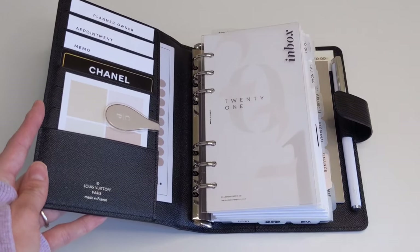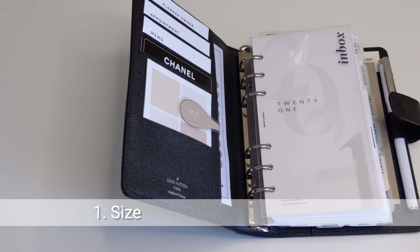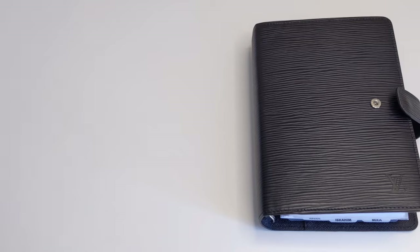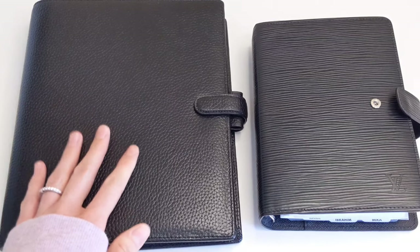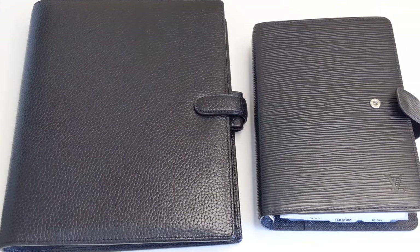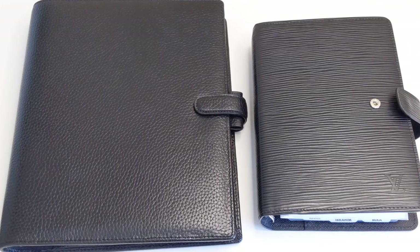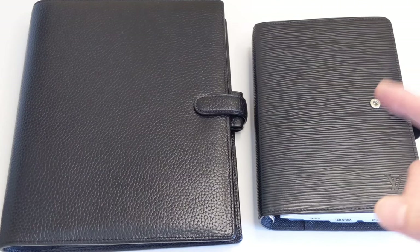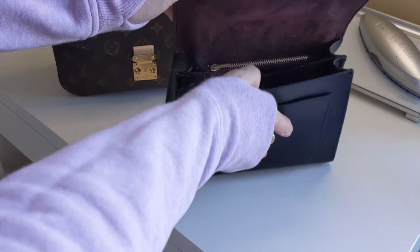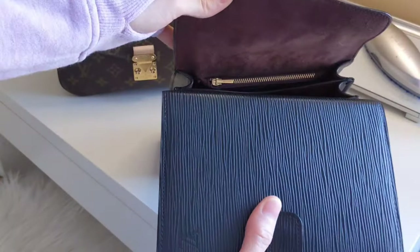So the first thing that you want to take into consideration when deciding on a ring planner is the size of the planner. There are many different sizes to choose from. For example, this one over here is an A5 and this is a personal. As you can see, there is a huge difference when it comes to the size of the planners. When looking at the size of the planner, there are two things that you will want to think about. The first thing is the portability of the planner — for example, will this planner fit inside of your handbag? This is the handbag that you will need to carry, for example, to work.